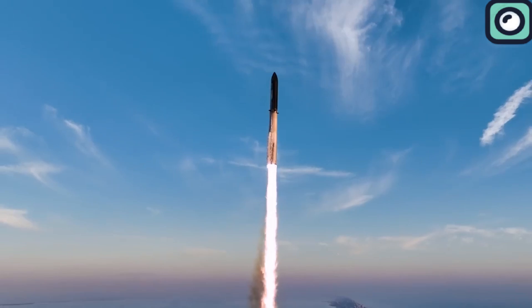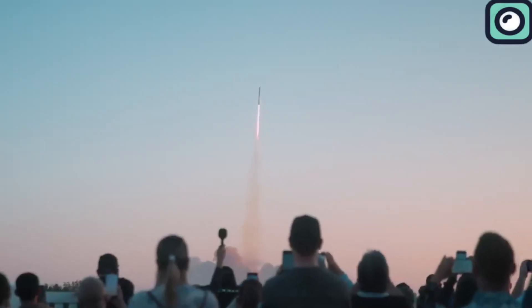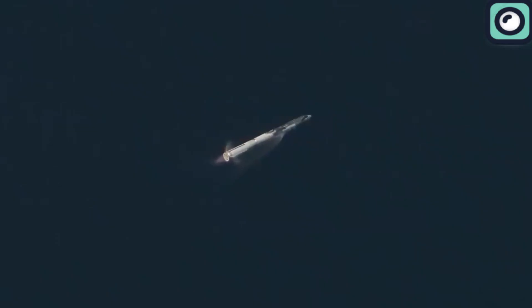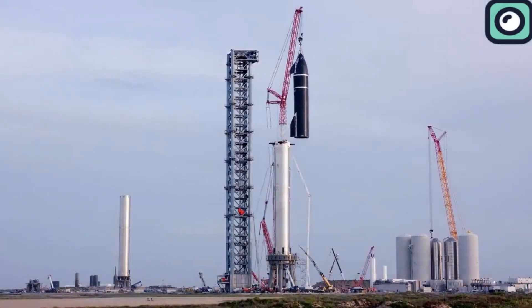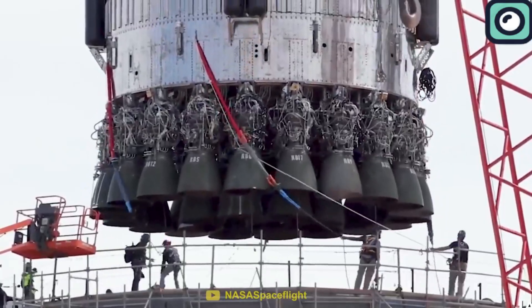The second test flight introduced hot staging techniques. All 33 engines fired correctly and the vehicle performed a successful hot staging separation. However, the flight ended in failure due to an energetically failed engine and other technical issues affecting the booster and upper stage. Considering how each test has shown improvement over the previous one, it makes you wonder how successful the fourth launch will be.